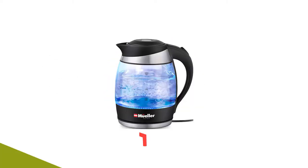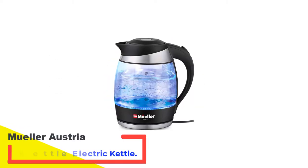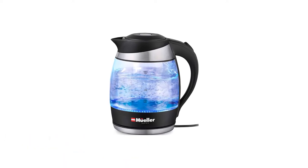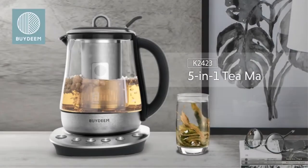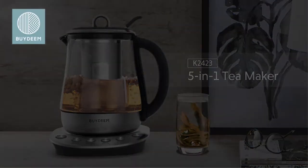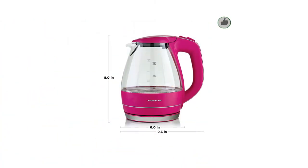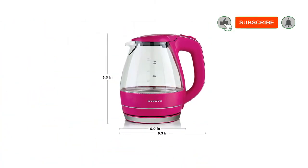Number 1: Mueller Ultra Kettle Electric Kettle. An energy-efficient product by Mueller, this electric kettle has an ultra-boil technology that heats up water really quickly for a refreshing and nourishing cup of tea, coffee, cocoa, or just warm water. The main bowl is made from high-quality borosilicate glass.